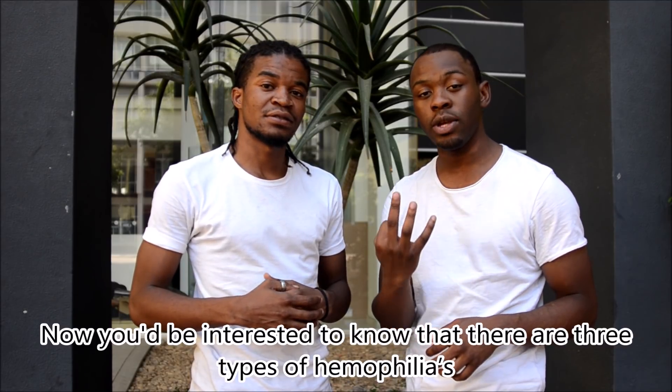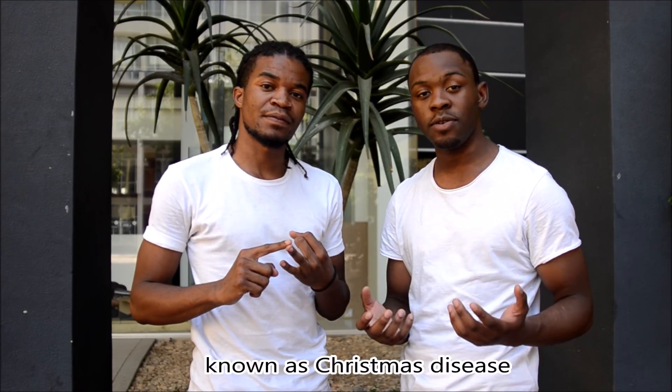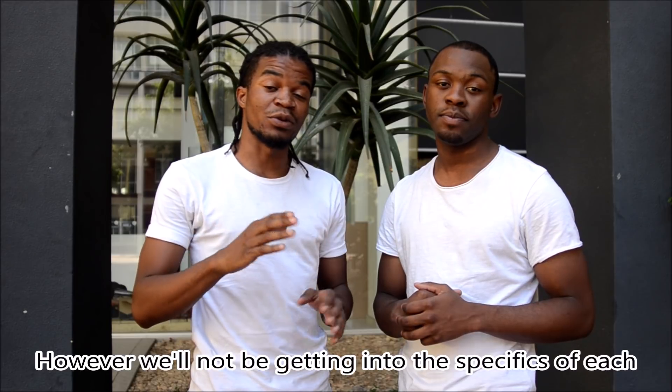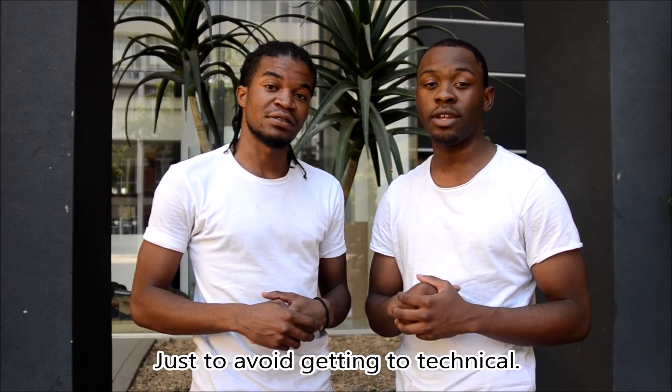You'd be interested to know that there are three types of hemophilia. Type A, called the classic type. Type B, known as Christmas disease. And Type C, which we refer to as Rosenthal's disease. However, we won't be getting into the specifics of each disease today, just to avoid getting too technical.